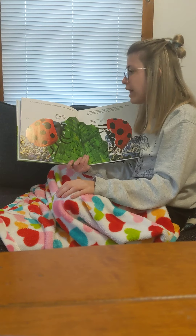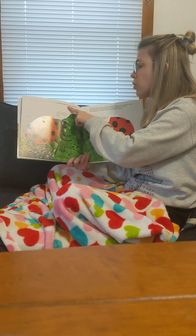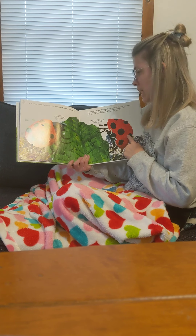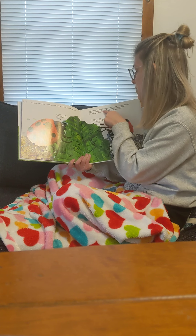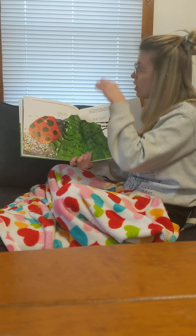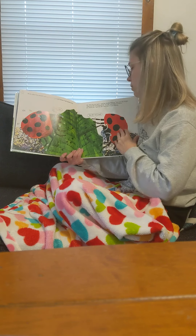At 6:30, the ladybug arrived right there where it started from. Here you are again, said the friendly ladybug. You must be hungry. There are still some aphids left. You can have them for dinner. Oh, thank you, said the wet, tired, and hungry ladybug.